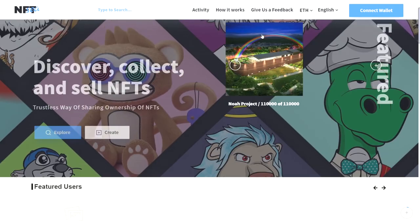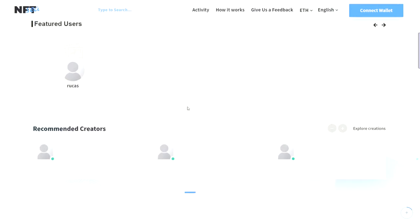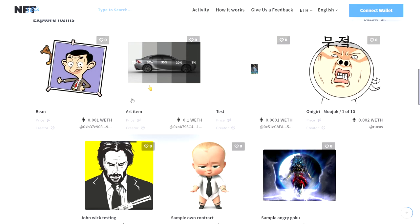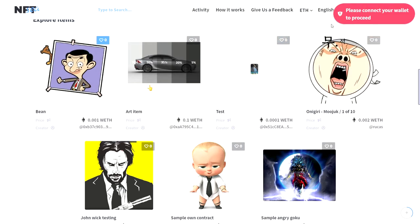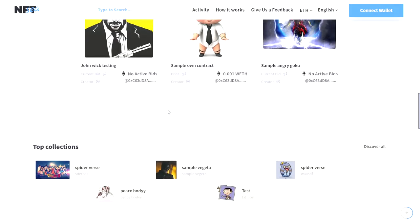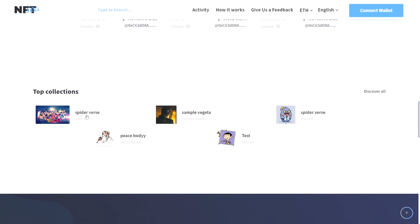This is the landing page of the marketplace. We have featured NFTs displayed here, recommended creators available in the marketplace, and below the creator section we have the Explore Collectibles section. Users can like an NFT, but they need to connect their MetaMask wallet first. They can also just explore collectibles without connecting a wallet — viewing NFTs, the NFT floor price, and creator wallet address. Below that we can see the top collections available in this marketplace.